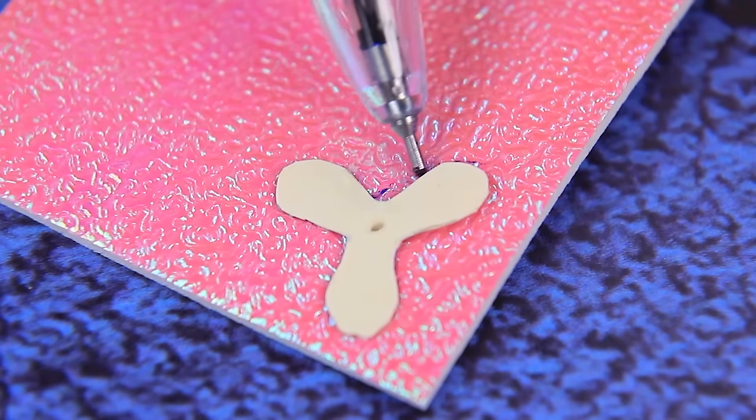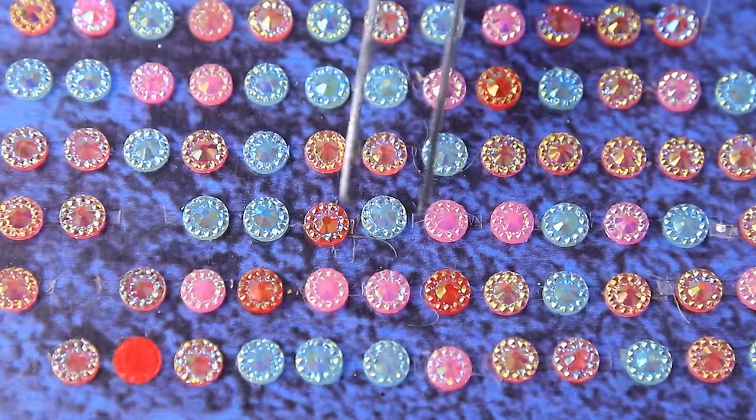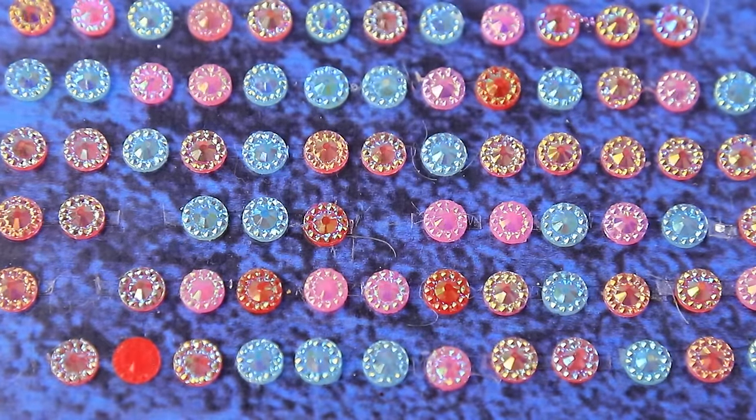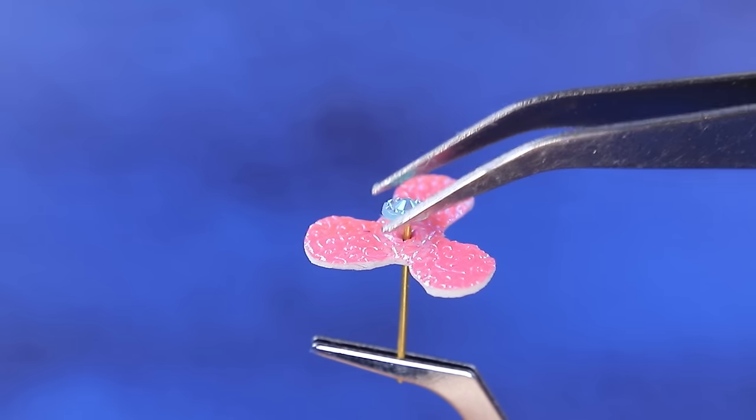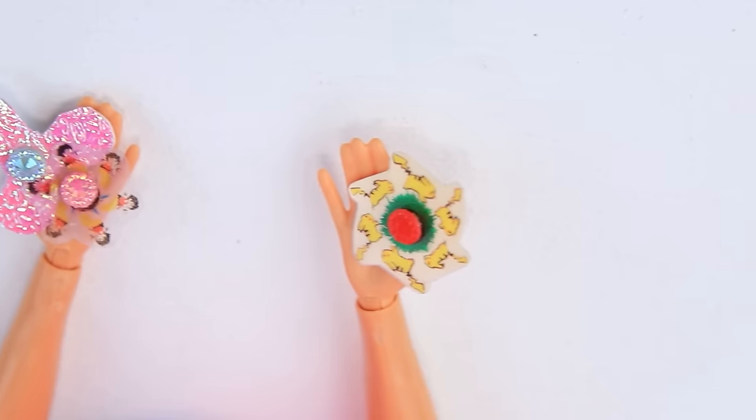Cut a piece of glittery foam paper and insert a stud. Add sparkly rhinestones — just one for the center. The spinner is ready and can already spin.